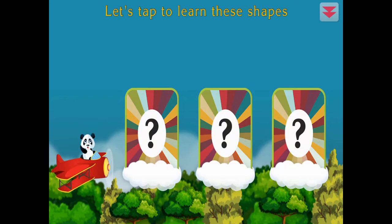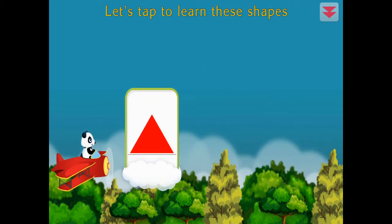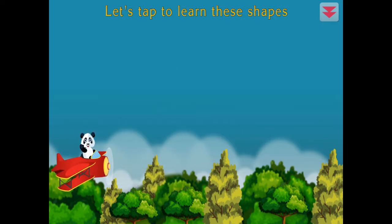Let's tap to learn these shapes. Square, circle, triangle. All right!